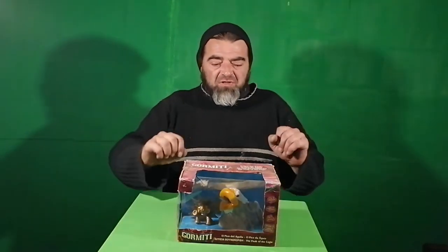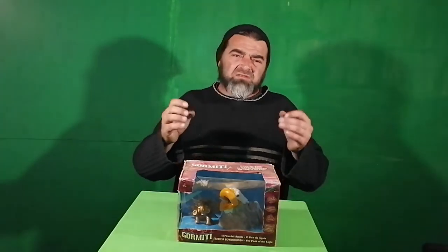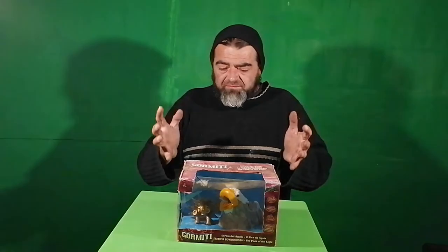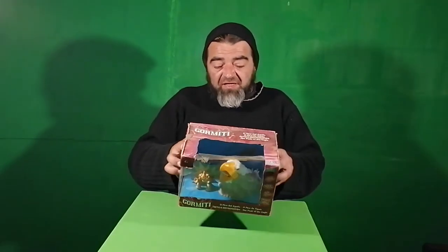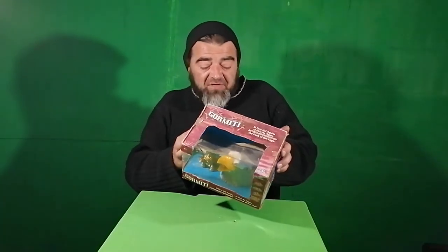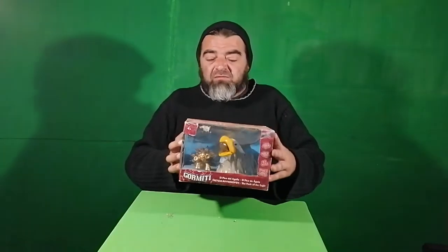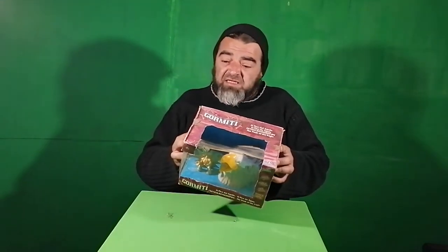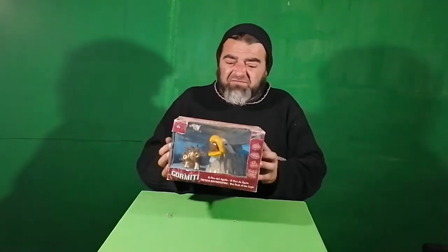The first box I'm going to open is a Gomiti box. I don't know much about this toy. I got it about just under three years ago at a garage sale type of thing that happens every Saturday. It's some sort of playset with an eagle and a figure. Reading the back: it includes the Peak of the Eagle playset, one Gomiti character, and a collector's poster. Very strange. The box is broken and I think it came out in 1997. At the back it says 'Giochi Preziosi' — sounds like Italy to me.